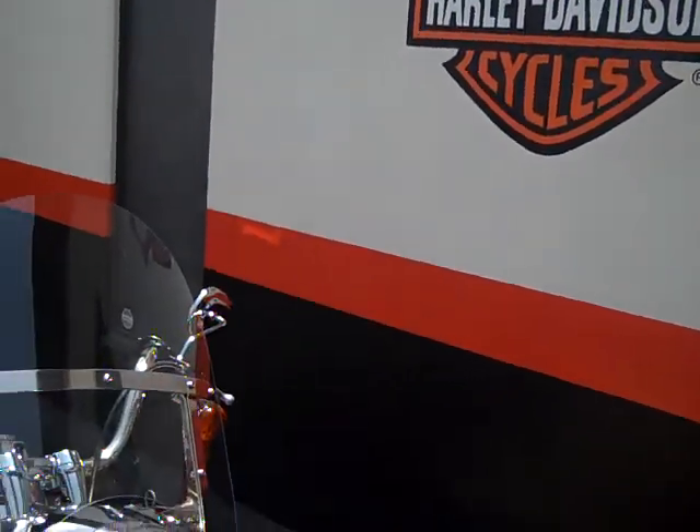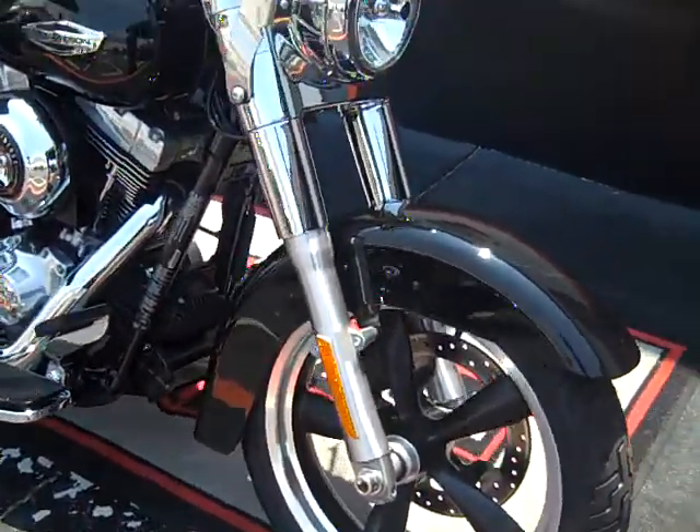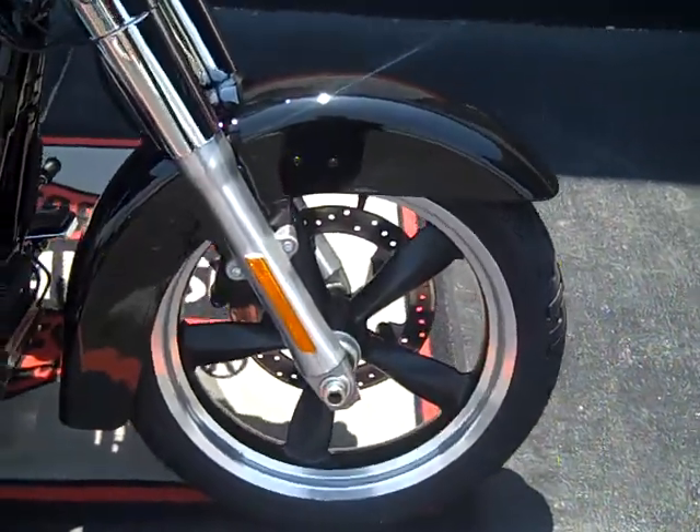Hello again everyone. I have a beautiful motorcycle here — a 2013 Vivid Black Dyna Switchback with cast wheels.